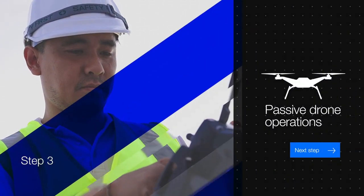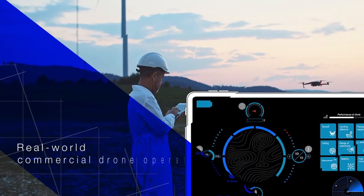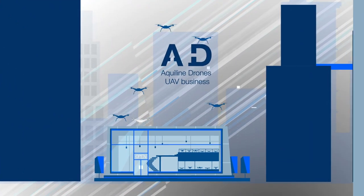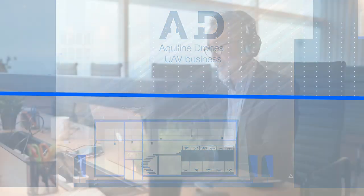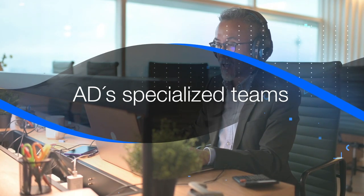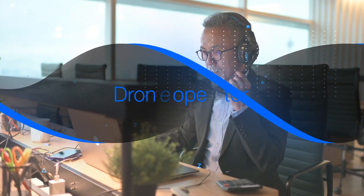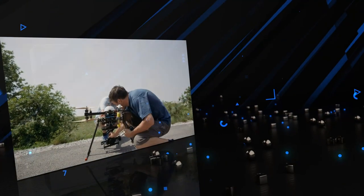You are now ready to take the next step and prepare for real-world commercial drone operations. It begins by establishing a business. Aquiline Drones provides all the necessary small business support services to get you going. AD's specialized teams have the essential business resources to assist you, as a drone operator, to launch and run a successful commercial drone business.